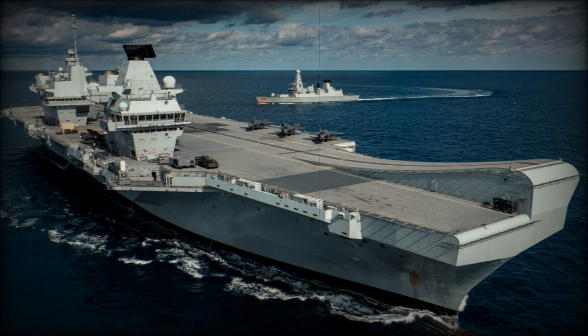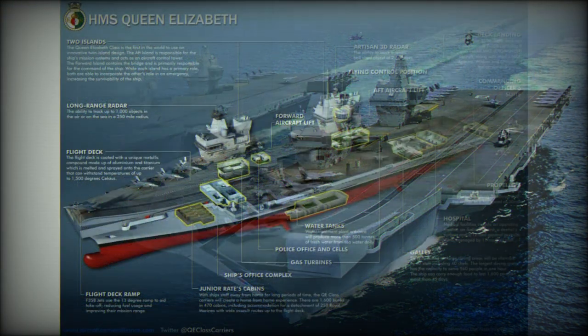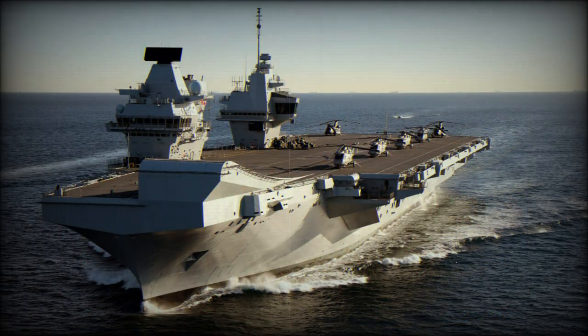The sister ship, HMS Prince of Wales, was laid down in 2011. At one point the future of the second carrier was unclear due to funding problems. There were plans to sell the second aircraft carrier or mothball it. However, a decision was made to complete construction and to operate this carrier. The HMS Prince of Wales was launched in 2017 and commissioned in 2019.